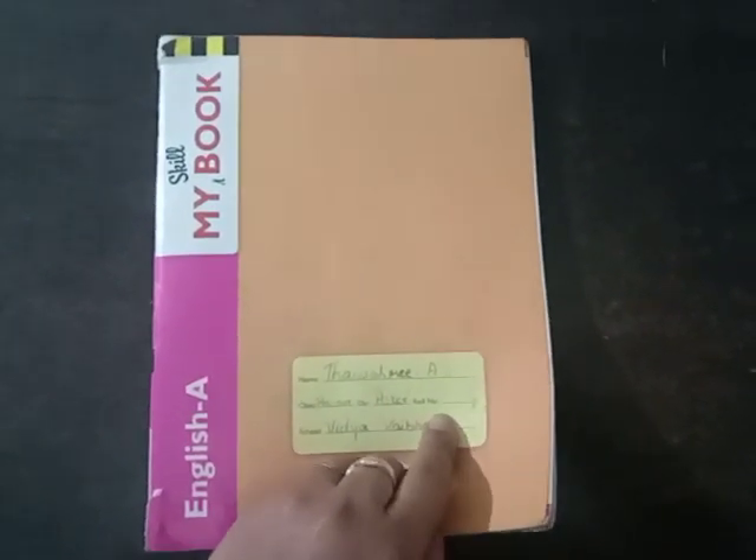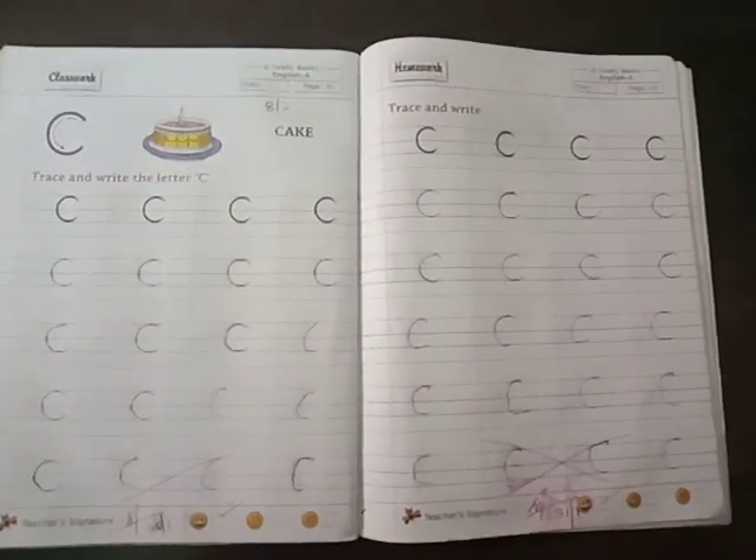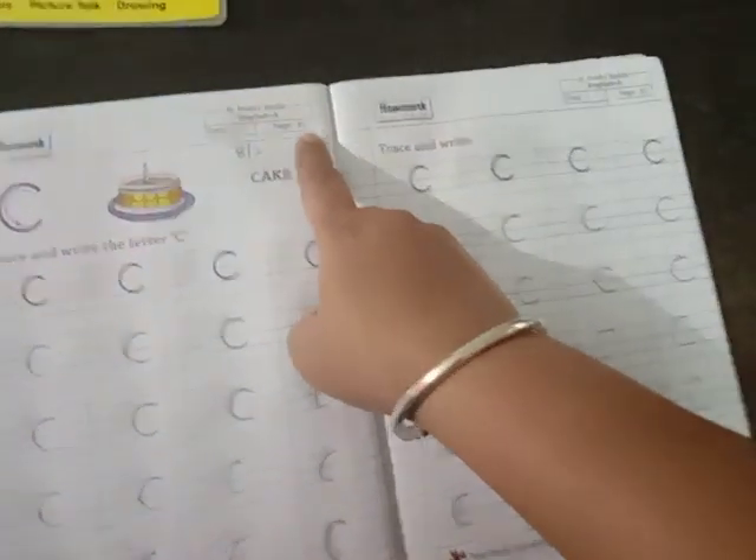Good morning children. Good morning parents. This is my skill book. Open my skill book page number 81.